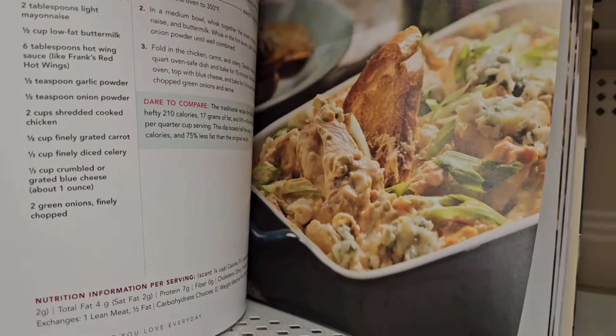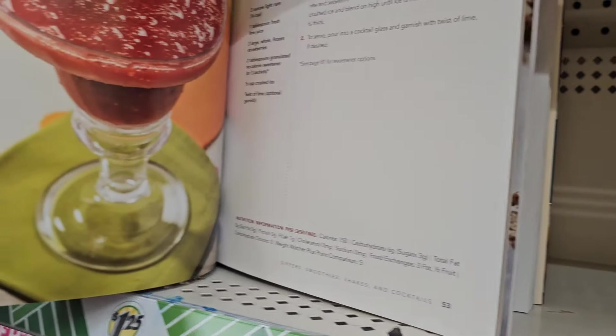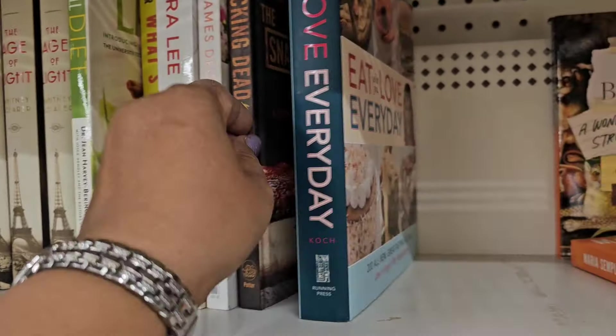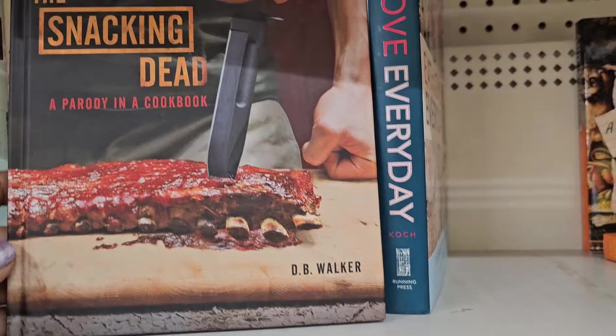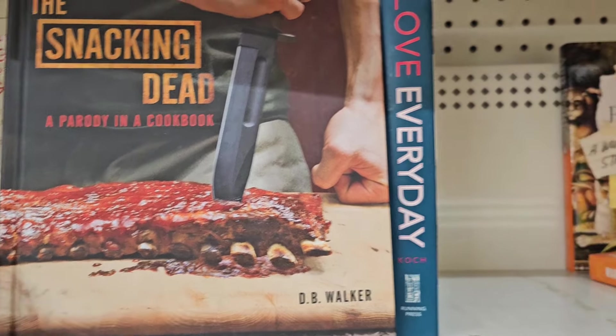Ooh, yum — got pictures in this one, this looks amazing. Buffalo dip, really really nice. Blended strawberry daiquiri. So that looks amazing. And they got this one here — 'The Snacking Dead,' a parody cookbook.